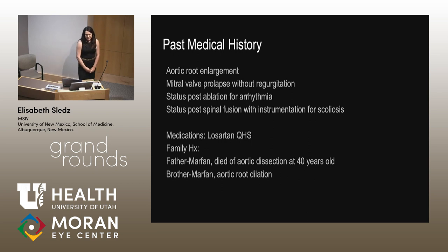For her past medical history, she does have aortic root enlargement, followed by cardiology, as well as mitral valve prolapse without regurgitation. She's had an ablation for an arrhythmia and a spinal fusion for kyphoscoliosis. Her medications include Losartan, and her family history is positive for Marfan syndrome in her father and brother. Her father died of an aortic dissection at 40 years old, and her brother has aortic root dilation.